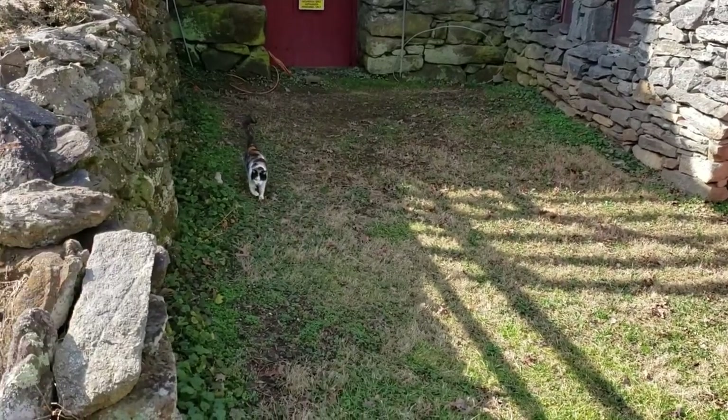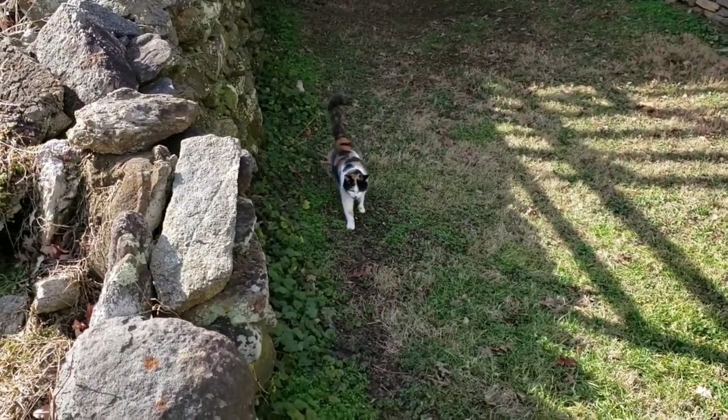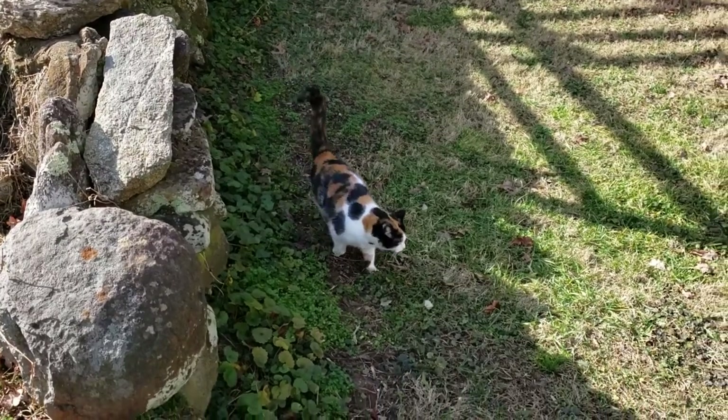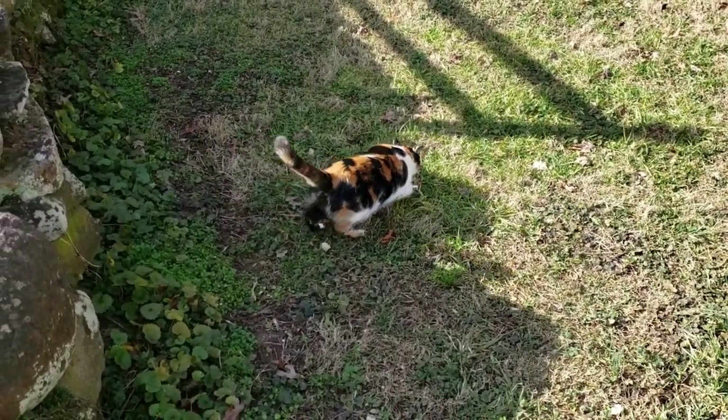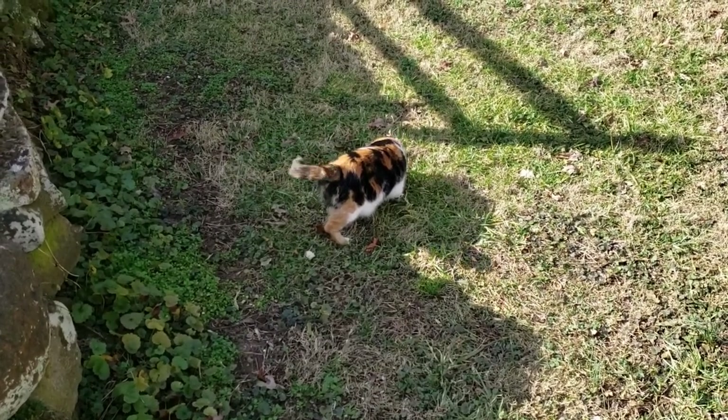And look — a calico kitty! Hello, Miss Kitty. Did you know that all calico cats are female? True fact. Believe it or not.